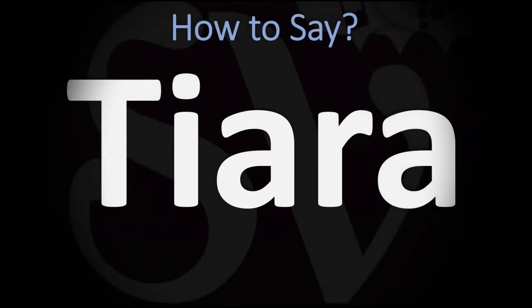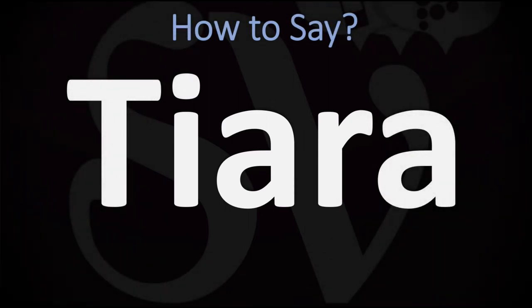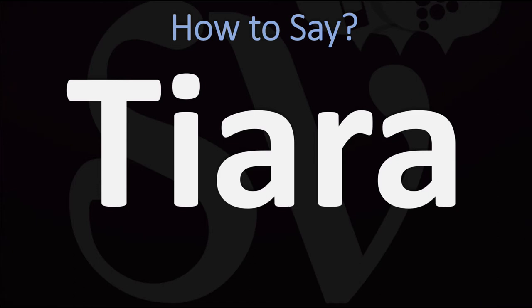We are looking at how to pronounce this word in English designating a jeweled ornamental crown traditionally worn by women. How do you go about pronouncing it? Tiara. You do want to stress on the second syllable, on the A syllable.